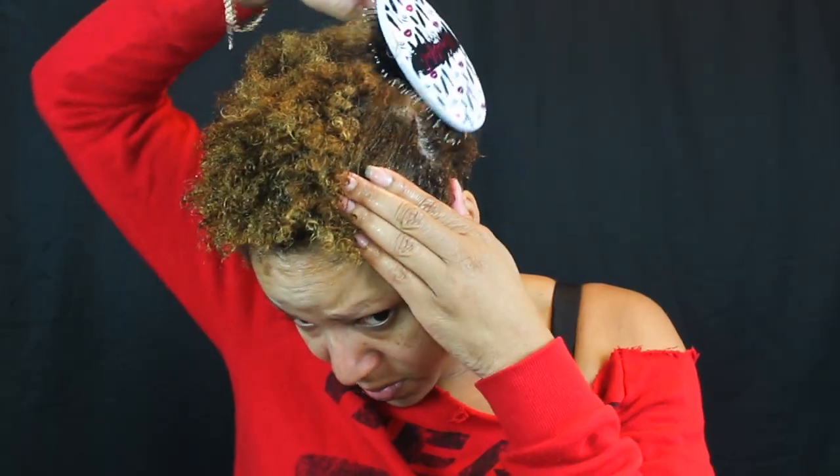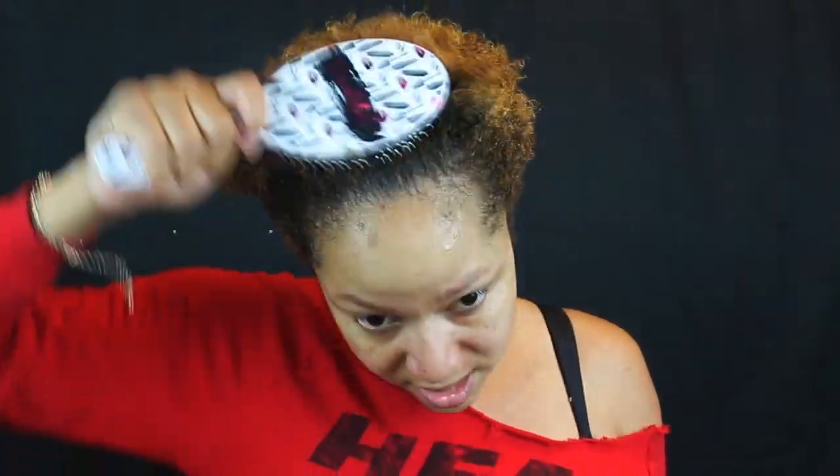I'm going to spray some of this Carol's Daughter almond milk - it's a daily damage repair. I'm so happy to basically finally have my hair all one texture, because I used to walk around with heat damage not knowing what it was and not wanting to cut it. I'm also going to put in this Nazani 25 miracle nourishing oil - take a few pumps, spread that through, and put some in the middle section too.